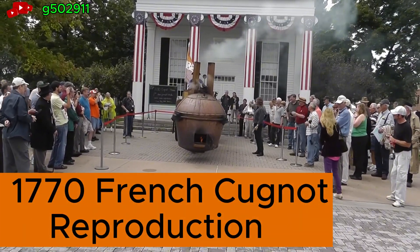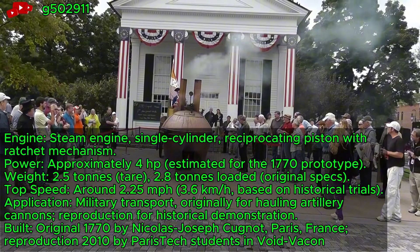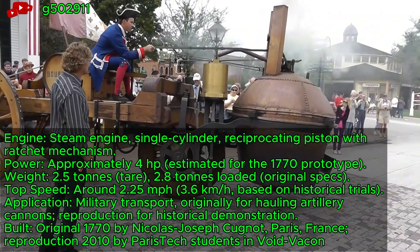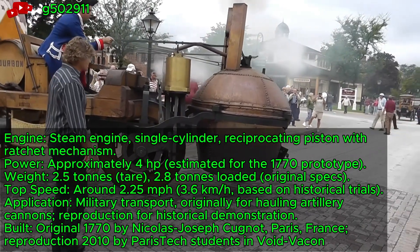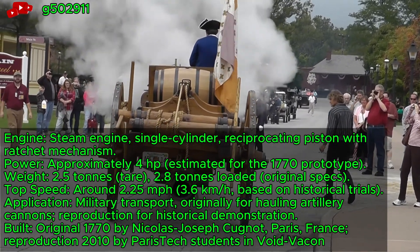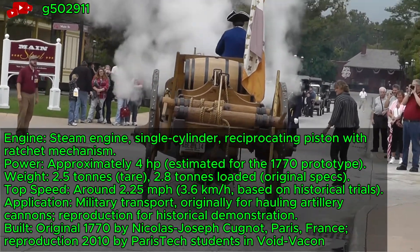1770 French Cugnot reproduction, a steam-powered Fardier, operates as the first self-powered military vehicle. This four-horsepower three-wheeler, rebuilt in 2010, was designed by Nicolas-Joseph Cugnot to haul cannons. It marks the dawn of mechanized military transport in France.